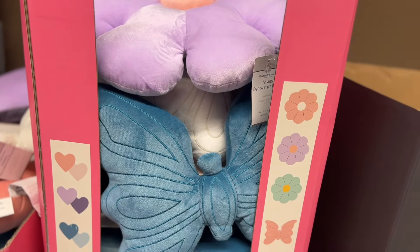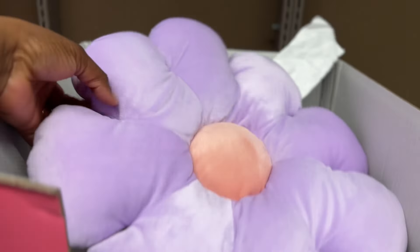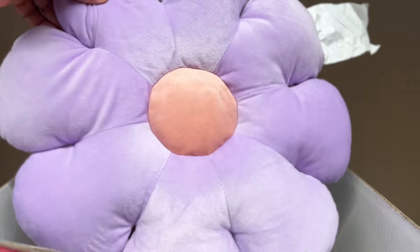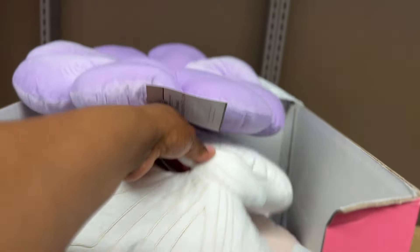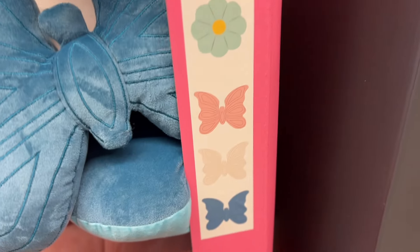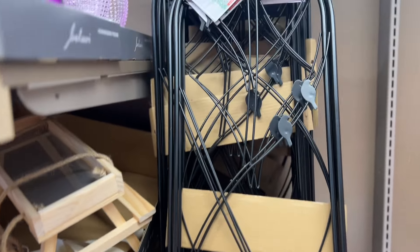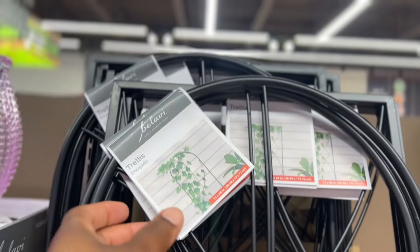The first thing I see are these spring decorative pillows for $5.99. Let's see what they have here — look at this cute one, like a flower petal. Look at this one, that's cute, and they have the blue. If you want to see, they have all the ones they have there.